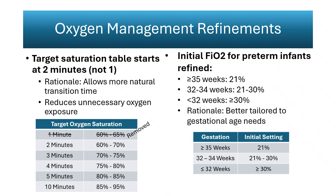Oxygen management recommendations are updated to reflect normal postnatal transition. The target saturation table now begins at 2 minutes instead of 1, acknowledging that pulse oximetry cannot be placed until after cord clamping and that healthy infants typically reach 60% saturation beyond the first minute. Initial oxygen concentrations are now gestation-specific: term and late preterm infants begin at 21%, those 32 to 34 weeks at 21 to 30%, and those under 32 weeks at 30% or higher. Research shows no mortality benefit to higher oxygen levels, but an increase in oxidative injury markers.